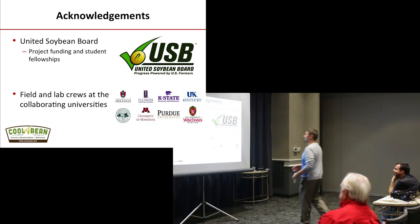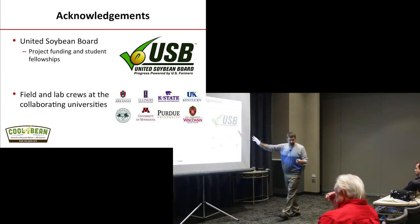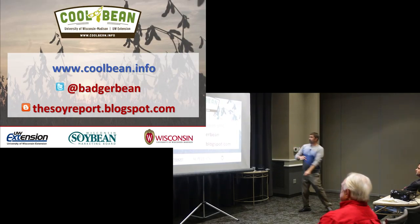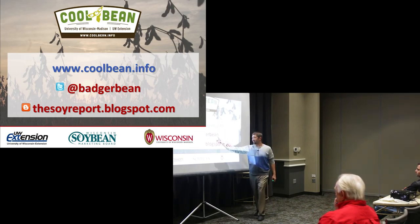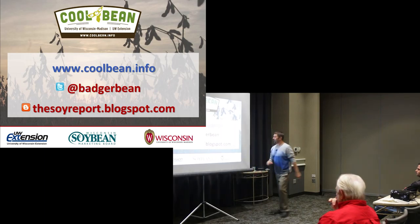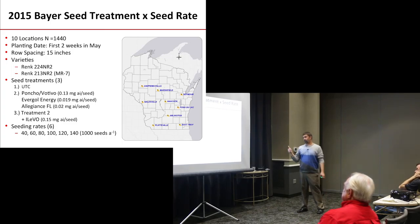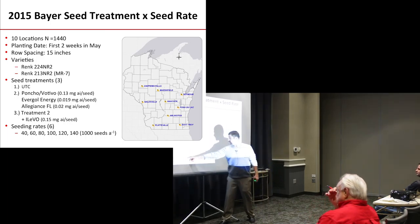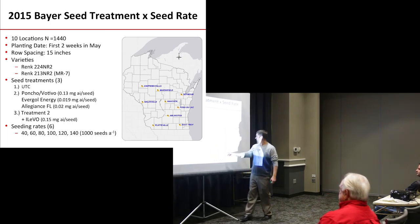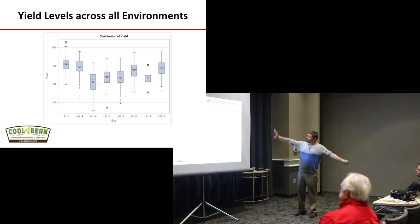Let me bang through some ILEVO data. I'd like to thank the United Soybean Board and all university partners for this research. If anyone needs to reach me, my webpage is coolbean.info, my Twitter handle is at badgerbean, and that's my blog. Last year we ran about 1,400 plots across Wisconsin looking at the response of Poncho Votivo and Poncho Votivo plus ILEVO. We looked at populations from 40,000 seeds per acre up to 140,000 seeds per acre across multiple sites across the state.